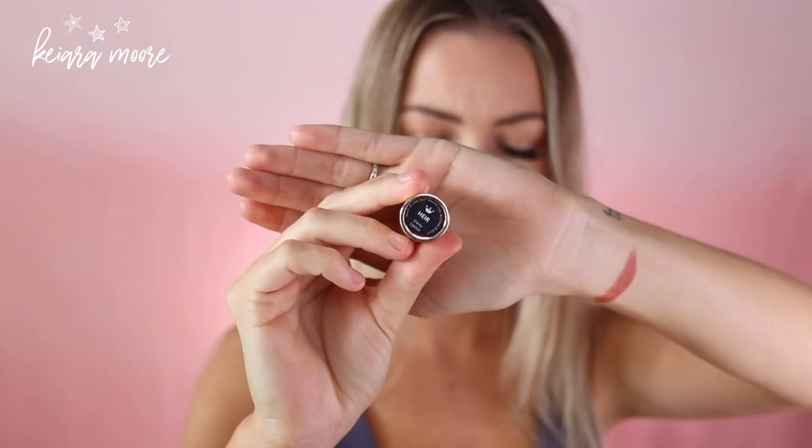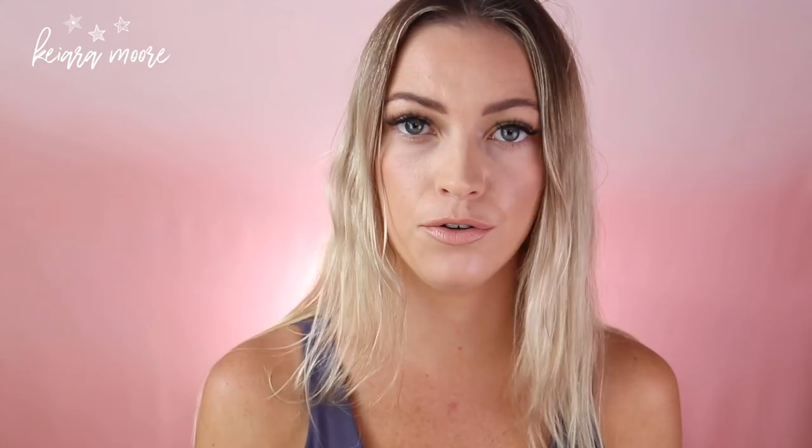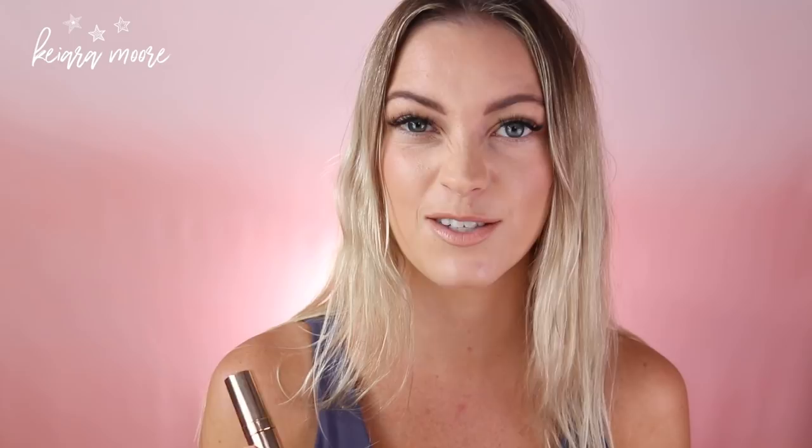The next one is called Air and this one is like a proper nude. I really like this one but I feel like personally I would rather have a bit of lip liner on with it. This one is just a nude nude — I feel like a lot of people are going to love this one. It's an all-round really easy shade to just have in your handbag. It's kind of more of a pinky nude I would say.